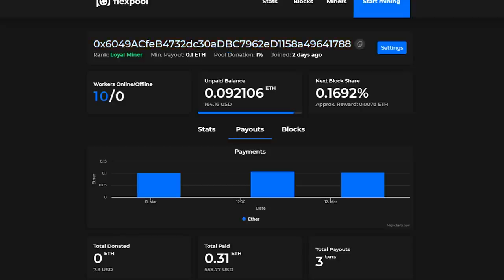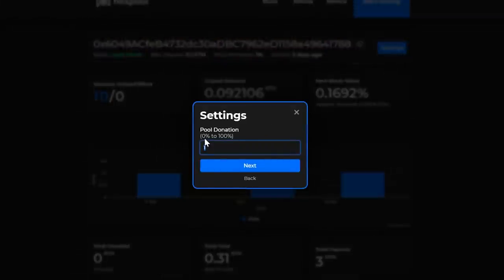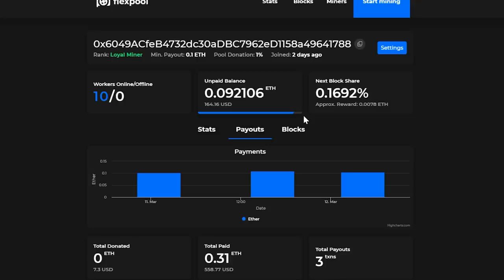The pool donation can be changed — you can go into settings and set it between zero percent and 100 percent. Currently I have it set at one percent. That's really up to you guys, so feel free to change that.